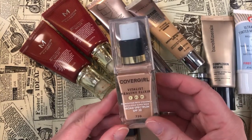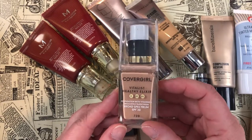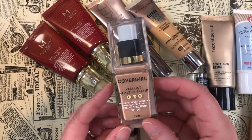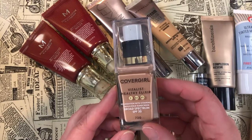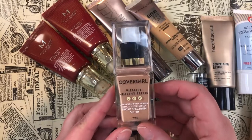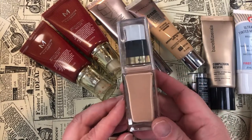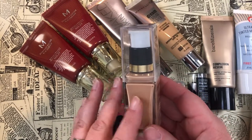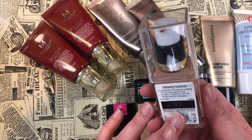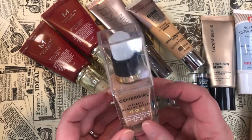The other one I'm letting go of is the CoverGirl Vitalis Healthy Elixir Foundation — I love this foundation but I'm getting rid of it for two reasons: it's been discontinued so you can't get it anymore, and it's just too cool-toned for me. There weren't many shades available when I purchased it.